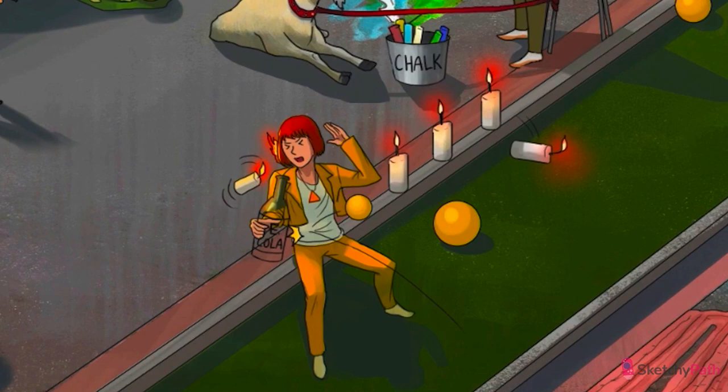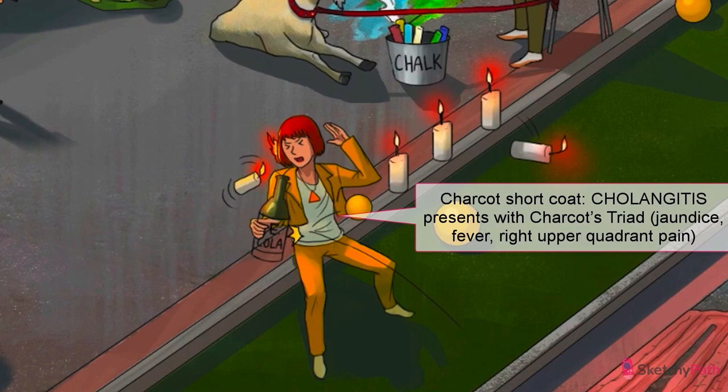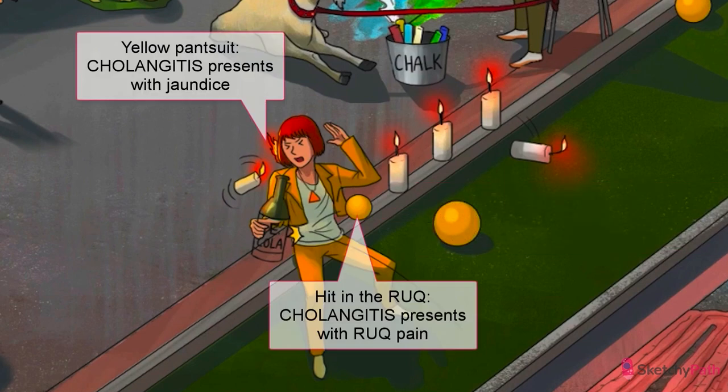Patients with ascending cholangitis can become very sick. Expect at the very least an elevated WBC count, fever, and right upper quadrant pain. Sepsis and even shock can develop. The three classic symptoms of cholangitis form what's known as Charcot's triad: jaundice, fever, and right upper quadrant pain — each illustrated by a ridiculously fashionable Italian lady in a short coat, a Charcot short coat. Jaundice is represented by the chic yellow pantsuit, fever by the literally flaming red hair, and right upper quadrant pain — she got her right in the gallbladder.